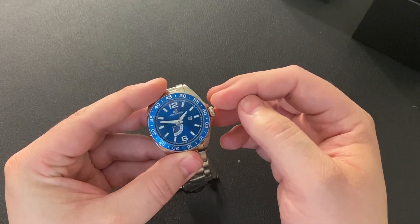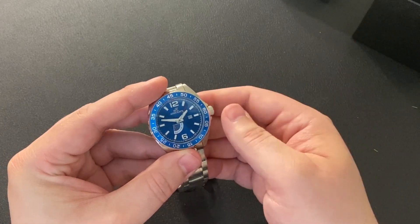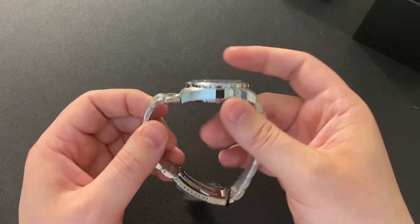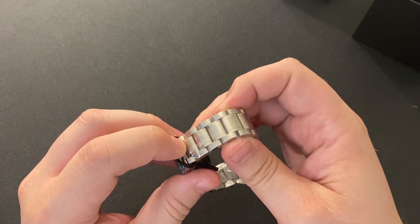It also has the date at the three o'clock mark. The case size is 47 by 41 millimeters and 14.5 millimeters thick. The watch strap is 20 millimeters and is also stainless steel, with a clasp on the back to put it on.